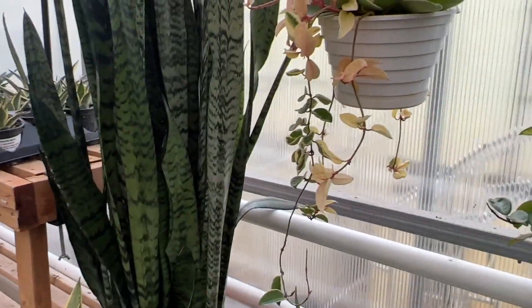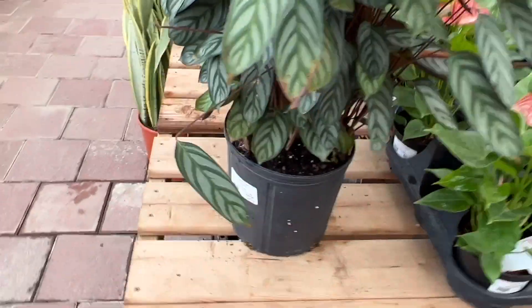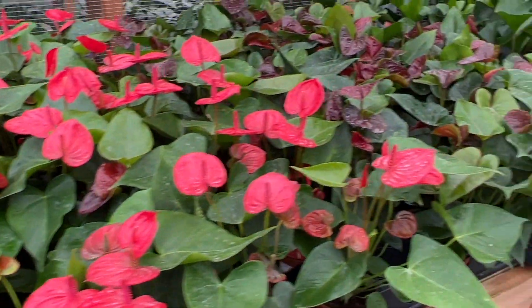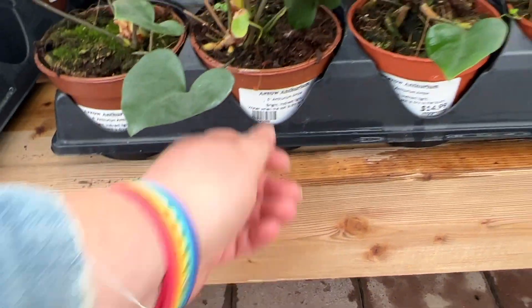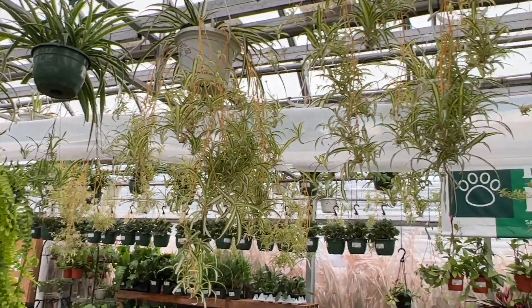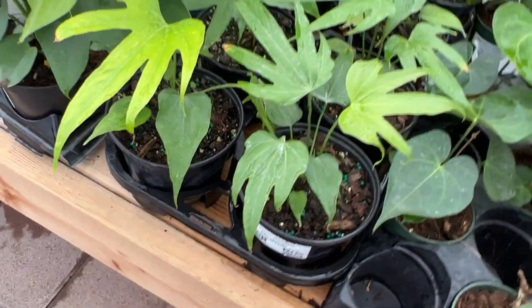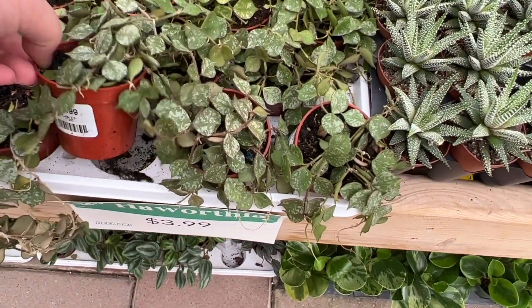They had lots of hanging pots of Hoya. I saw Crimson Queen, Pubicalyx, Heuschkeliana, Patissii, as well as a Lacunosa — these were $60. They also had a good selection of more available and common anthuriums as well as some expensive ones. I really liked this Arrow Anthurium — it was $15. And a Pterodactyl Anthurium — I seriously just wanted to get it for the name. Those were $30. We have some Pubicalyx, both trellised and hanging for $25, and three-inch pots of Kerrii for $8.